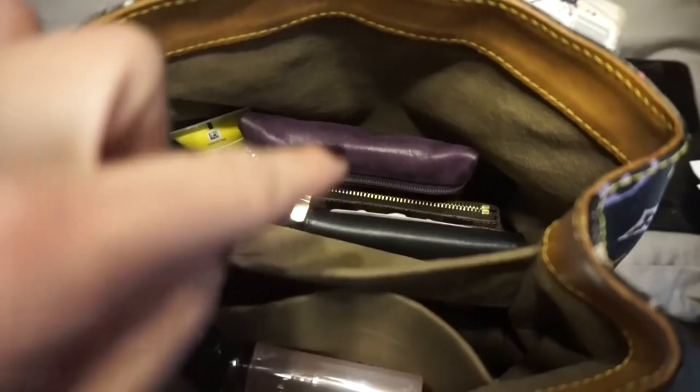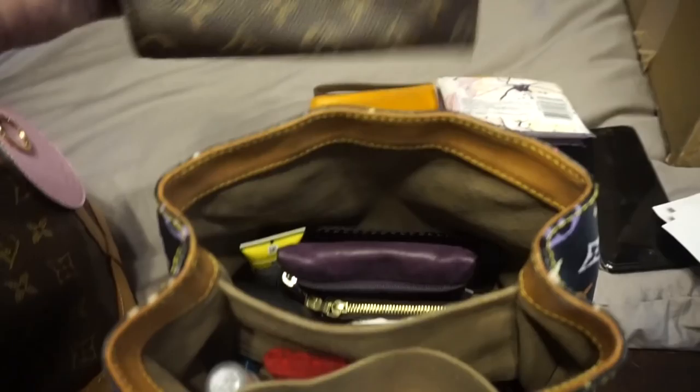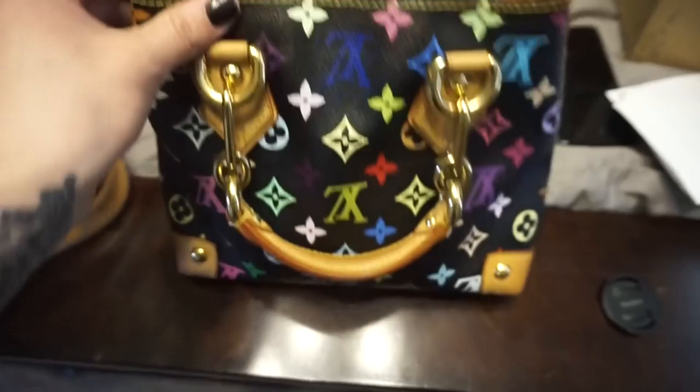On this side I've got my earphones, sunblock, the cash I carry, my clay, and my wallet. Behind there I have my glasses, and then my sunglasses do fit on top perfectly. I'm not going to be using that pocket though because my sunglasses are smaller than it and it just doesn't fit in well. I still haven't taken the tag off because I'm still not sure if I'm keeping it.